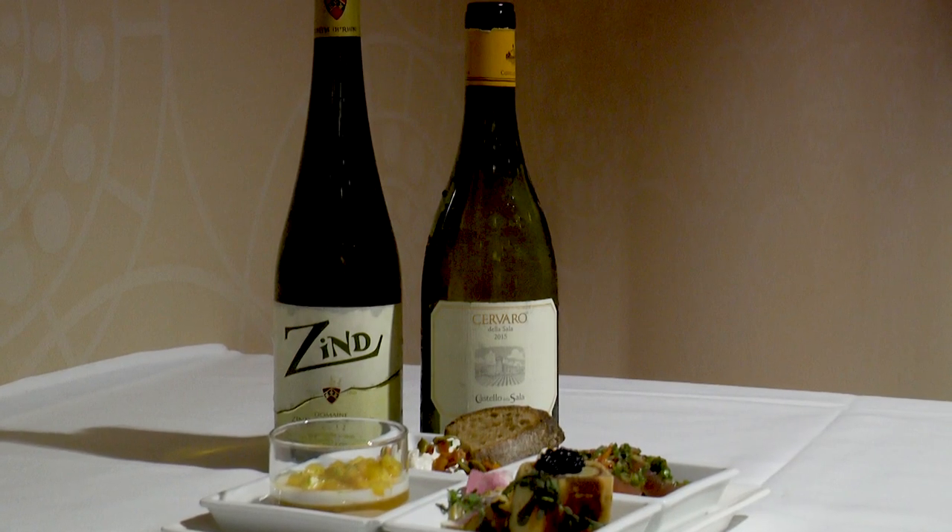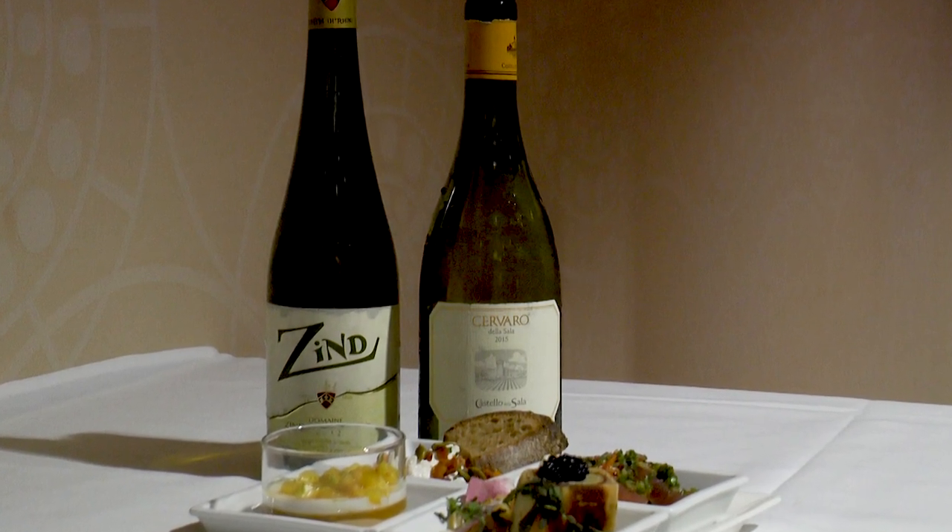So the wines: Emerald has chosen on the left, the first wine, the Zind-Humbrecht Vin de Table de France, Zind 2012, that scored 88 points and cost $35.